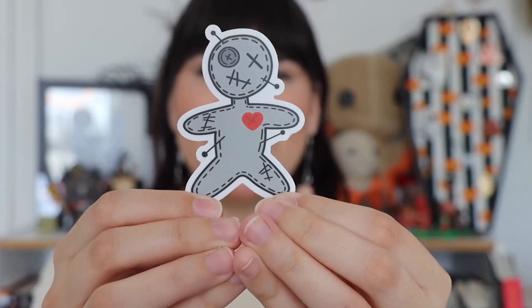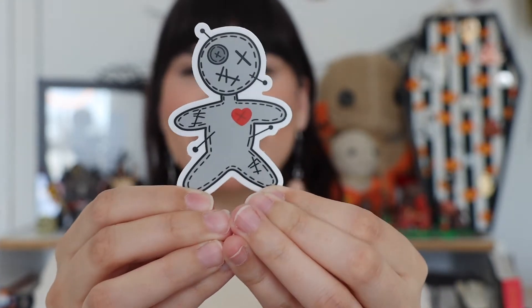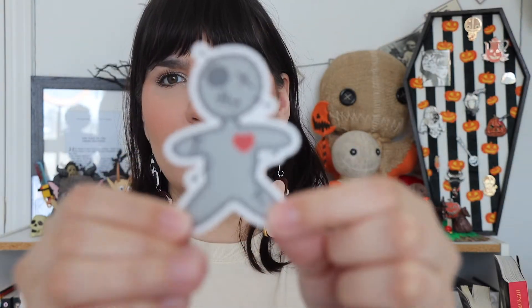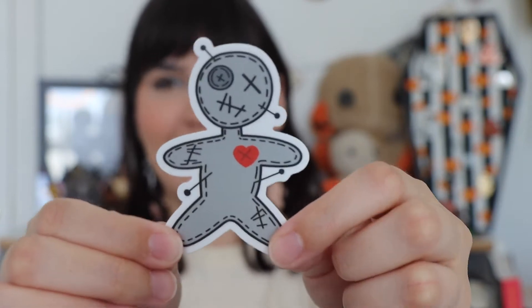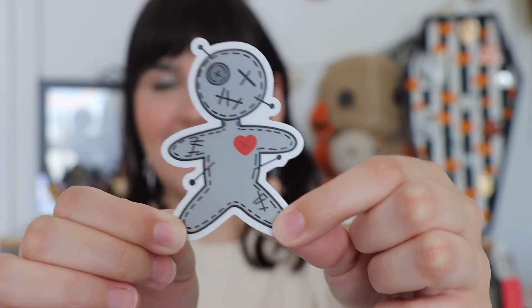Oh my god, I see the sticker! Look at how cute he is — oh my freaking goodness. He's got a little pin in his head. Oh my god, he's adorable. They always have the best stickers; I don't understand. The stickers are always so good.